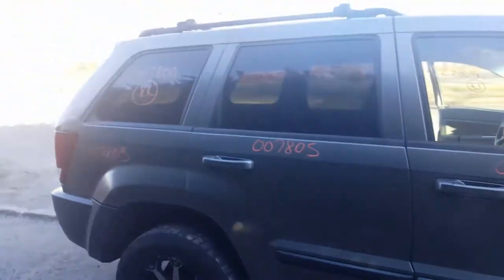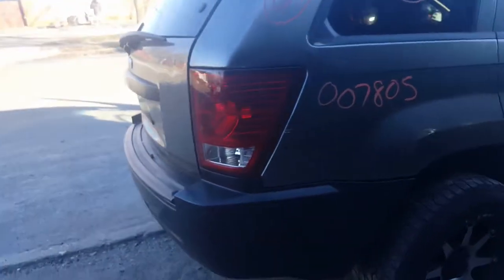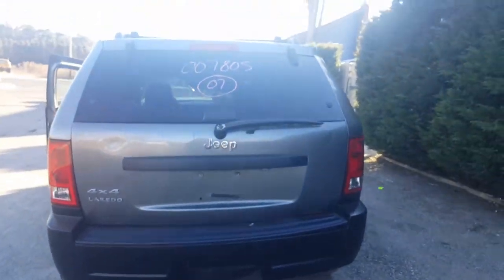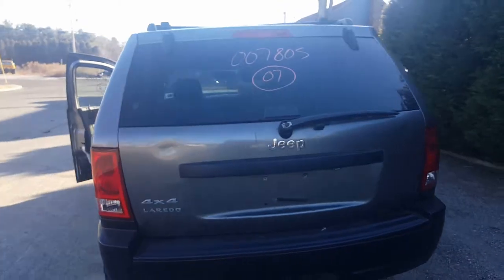The body is in fair shape. Got a couple of good doors, good quarter glass, good tail lights. The rear bumper is an aftermarket bumper cover, so if anybody just wants to put a nice cover on their Jeep, there it is. The rear hatch is no good, but we've got a good glass with a wiper — it's a heated glass.